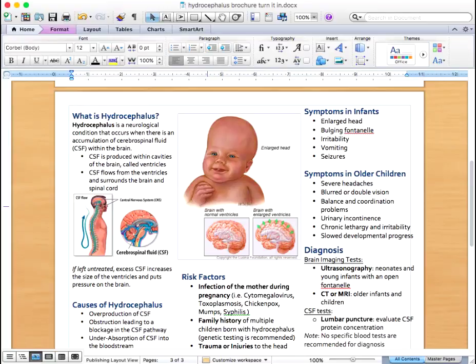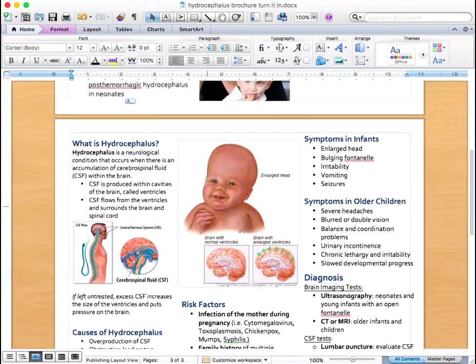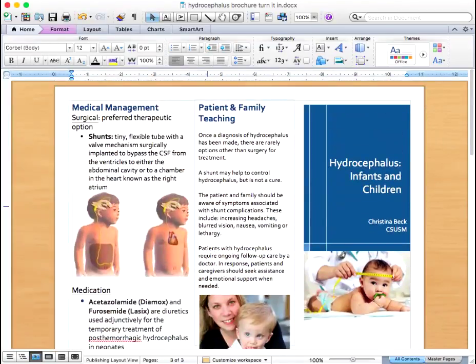Once a diagnosis of hydrocephalus has been made, there are rarely options other than surgery for treatment. Medication management is controversial, but some diuretics may be used for the temporary treatment of post-hemorrhagic hydrocephalus in neonates. These include Diamox and Lasix.